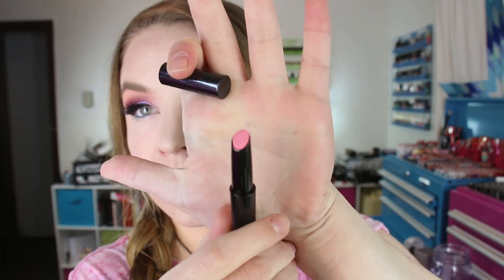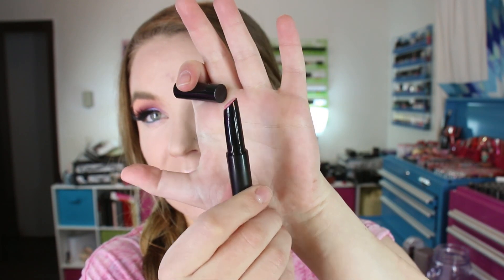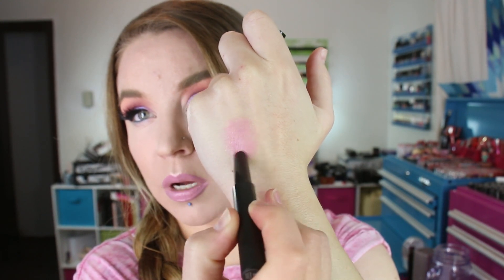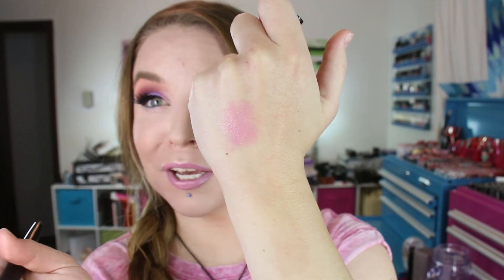When I was down south, the Sephora I went into had a Surratt display and I swatched a couple of things and wrote down items I wanted during the sale. One of them was the Lip Slick in the shade Bon Bon — it's a really pretty baby pink color. I've noticed it clicks upward but doesn't click back down, so I've got to be careful not to turn it too far up. It's a really shiny, glossy type of lip product.